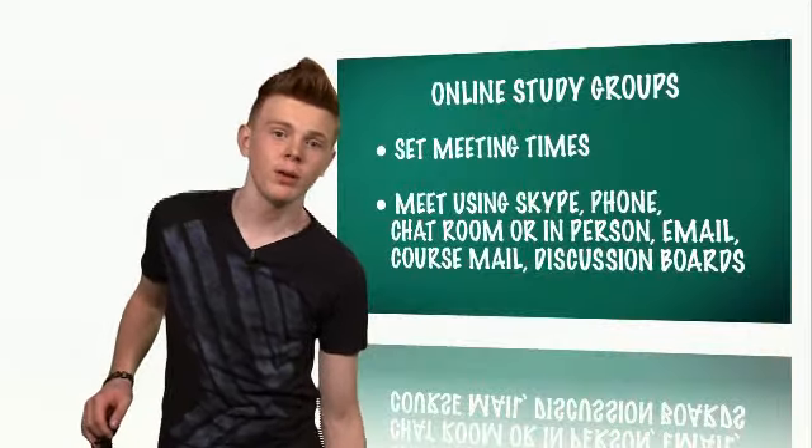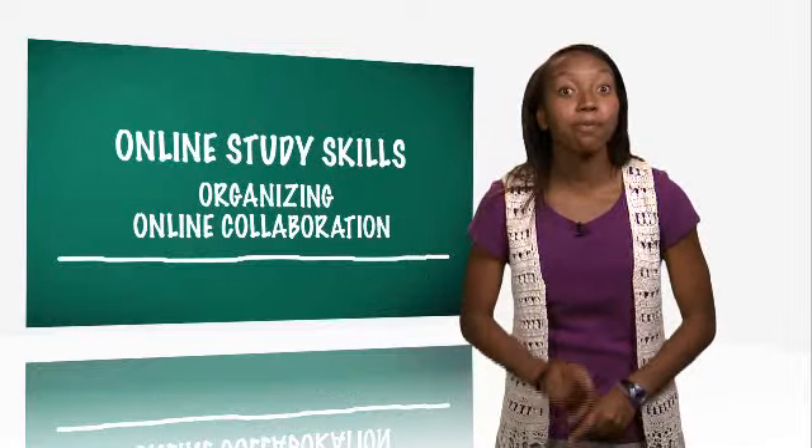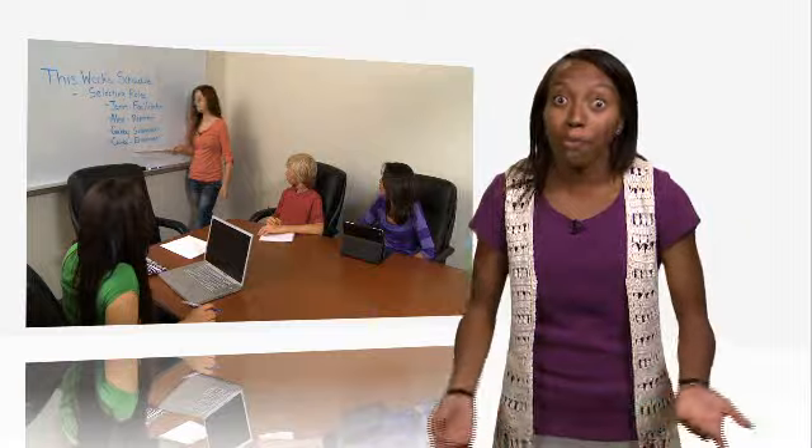Stay in touch online by email, course mail, or group discussion boards. Participating in an online study group can help prepare you for working in teams. Many online courses require you to do assignments as part of a virtual team, with people you don't know or may never see.